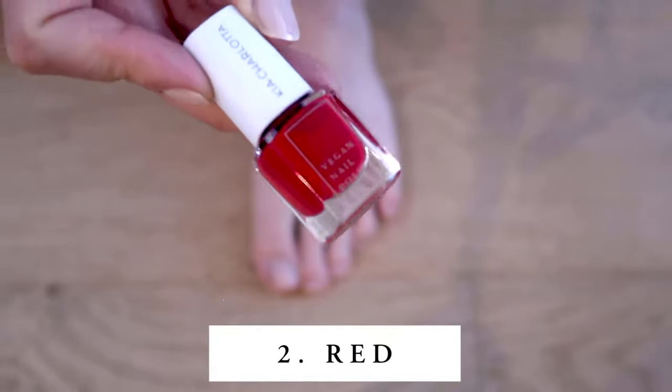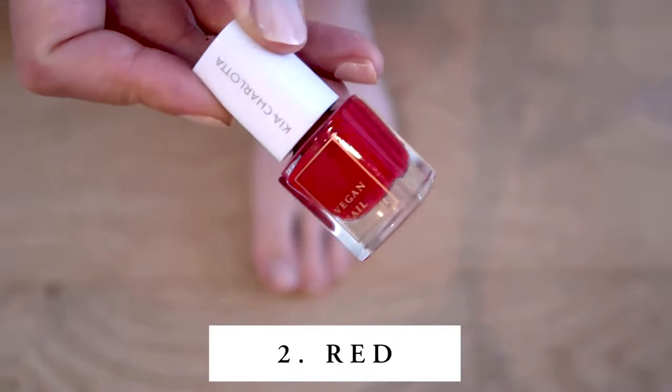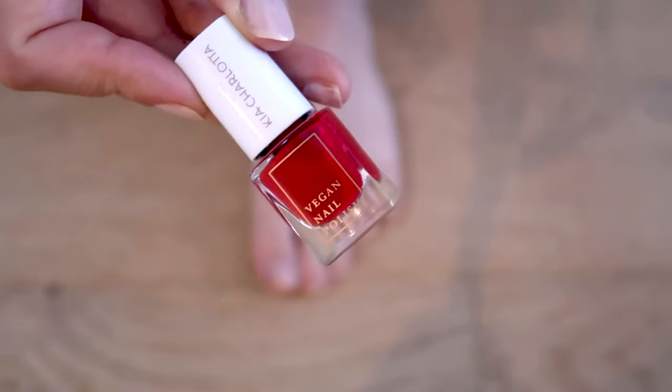Next we're going to the classic of classics, and if you haven't guessed already, it's going to be red. Red nail polish — whether on your fingers or toes — is always a good idea. If you don't know what color to wear, just choose red. It's always the right choice: it's professional, chic, classy, and goes with everything for any occasion. I haven't seen a summer pedicure with red nail polish that hasn't looked good — it always looks beautiful.